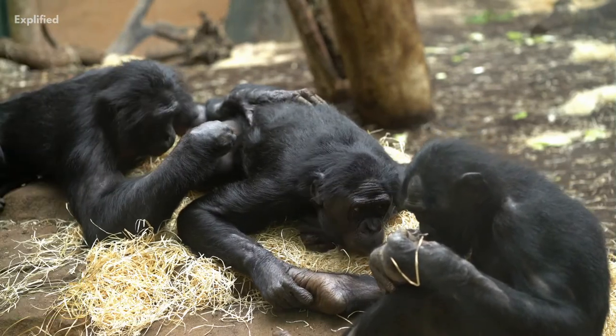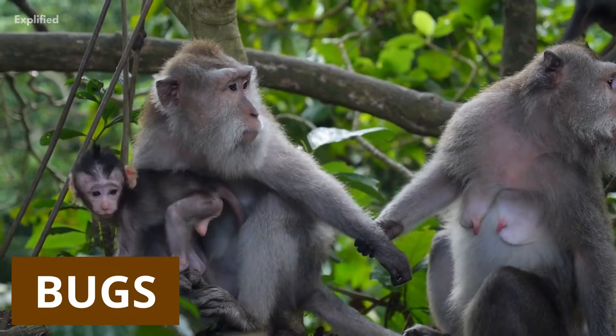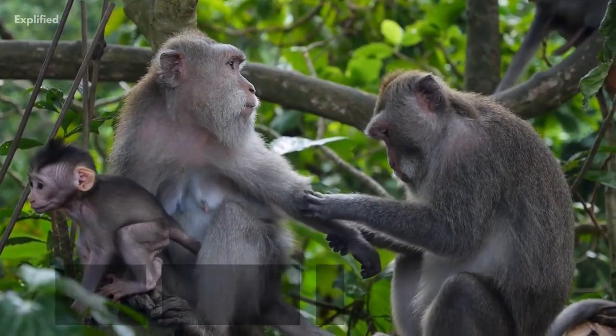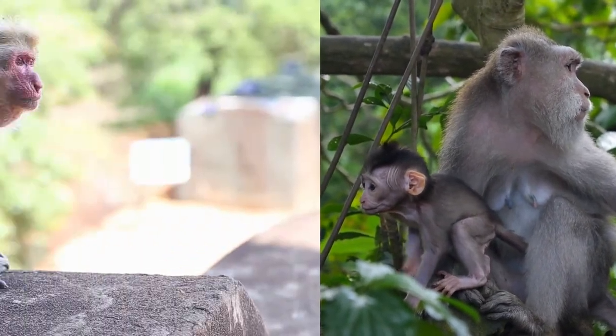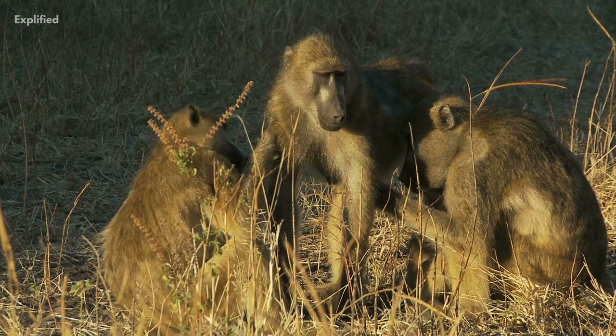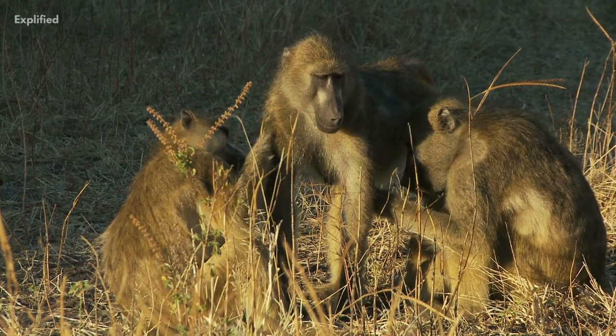Have you often seen monkeys picking up dirt from each other's heads? For monkeys, picking bugs, dirt, and other debris off their companions is far more than just personal hygiene. It is an expression of affection and love. Grooming rituals not only keep monkeys healthy, they also strengthen their social bonds.